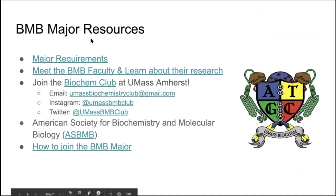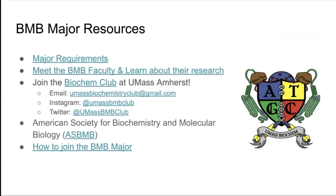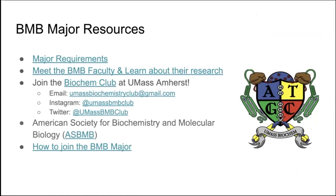Some biochemistry major resources available on campus include the major requirements list, which you can also find on the UMass Biochemistry website. You can also find research done by current faculty on campus on the same website.